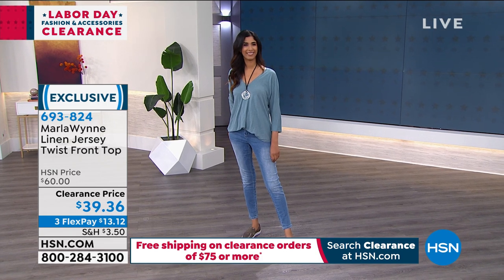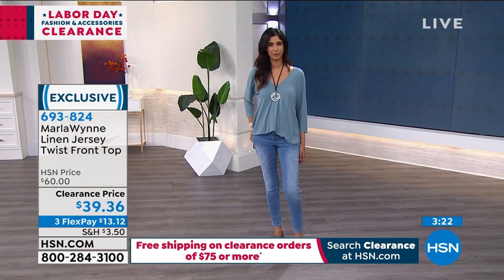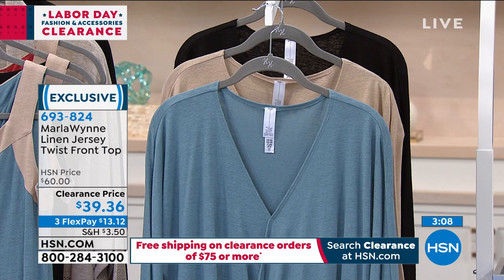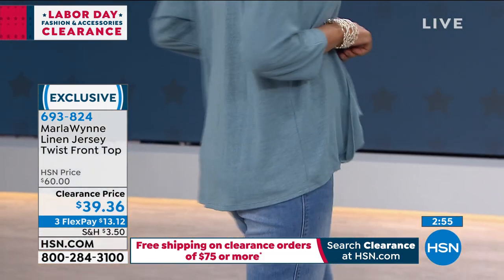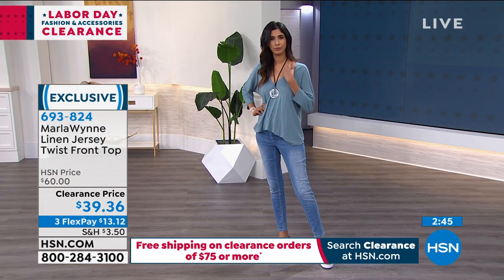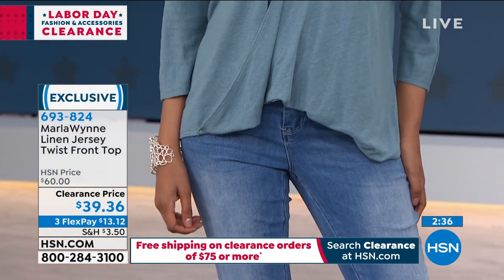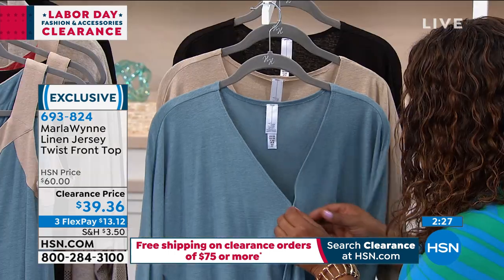Let's talk next about our linen jersey twist front top — I love to pair it back to the denim jeans. Nadia is wearing the sea blue, we also have sand and black — three different choices. It's 22.5 inches in the front, a little longer in the back at 26 inches — more of a high-low. It's a linen viscose blend, hand wash, line dry, extra small through 3X. Original price was $60, now $39 and three easy payments.